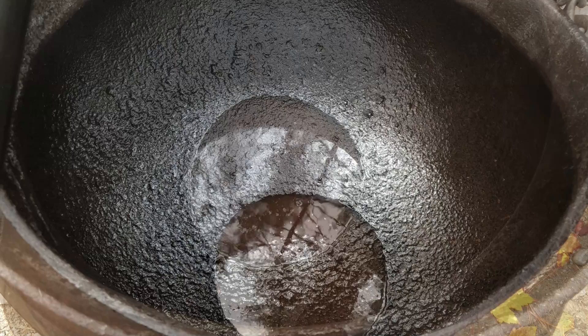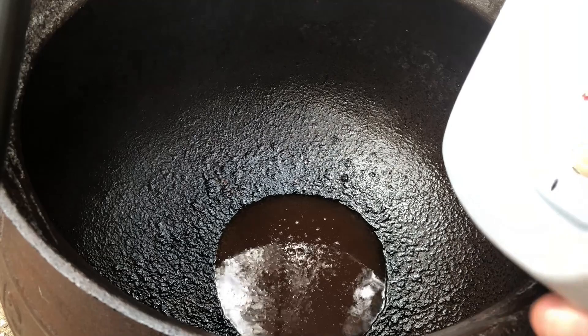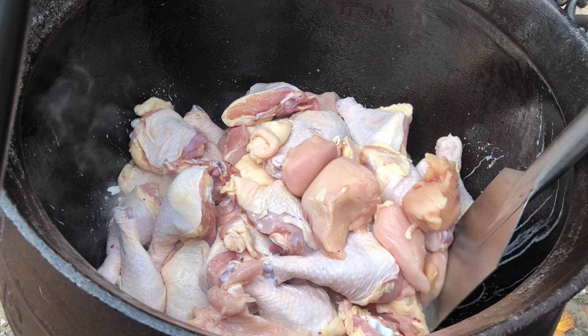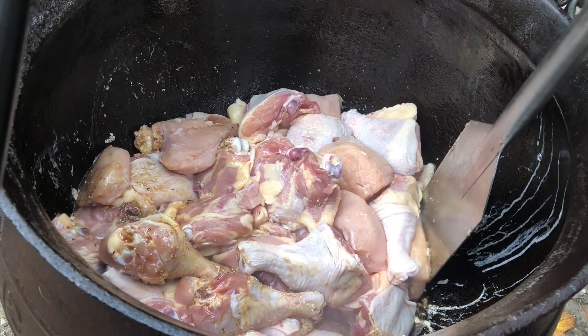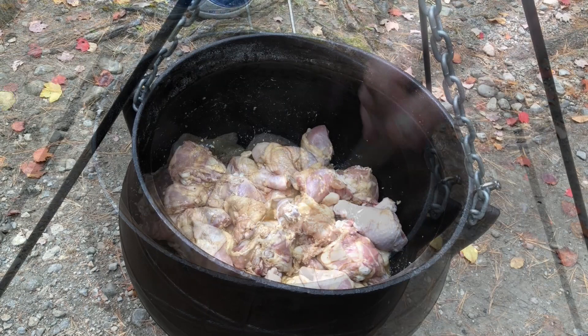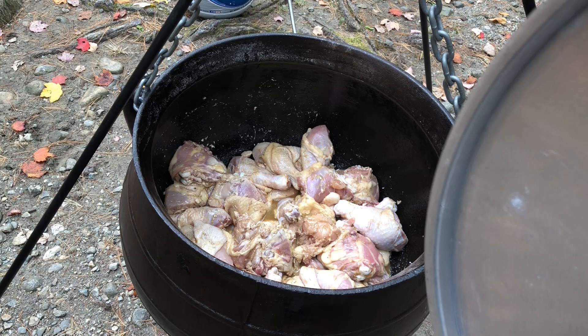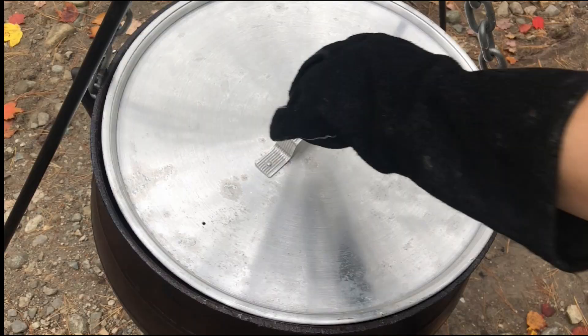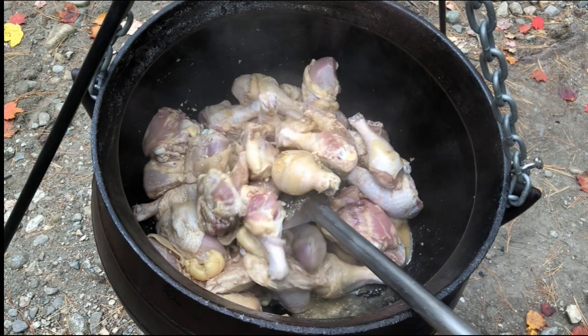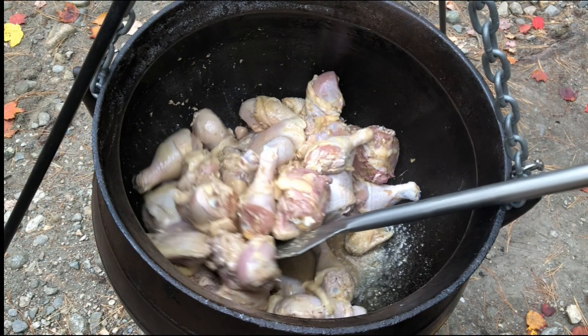Now we're ready for the biggest and toughest ingredient: 25 pounds of chicken. These were almost 30 pounds of leg quarters cut up into drumsticks and thighs, and I added a few pounds of chicken breasts as well. Since all that cold chicken has decreased the temperature, it's time to cover the pot and bring the temperature back up. A few minutes later it's time to start stirring the chicken to make sure it's evenly cooked. Adding all that chicken tends to release a lot of liquid, and we do have to get rid of the extra liquid so that the chicken will cook thoroughly.